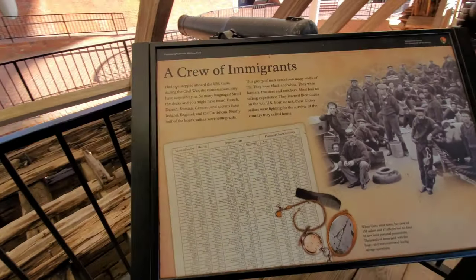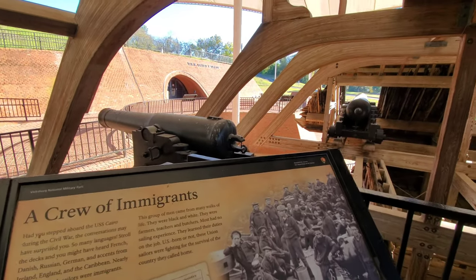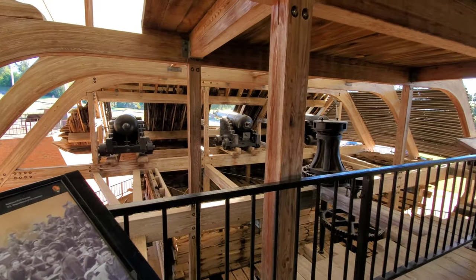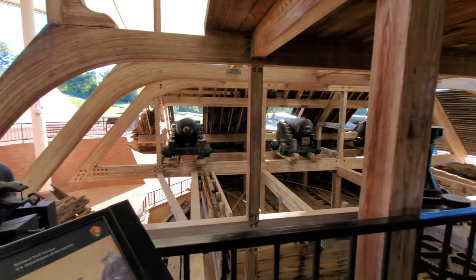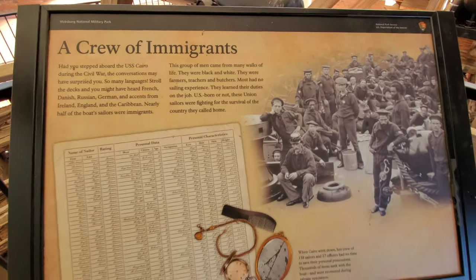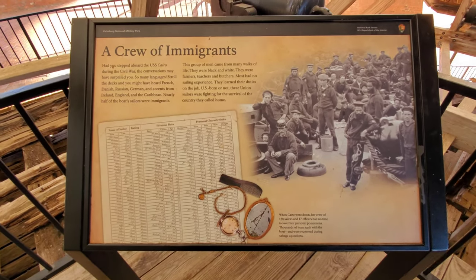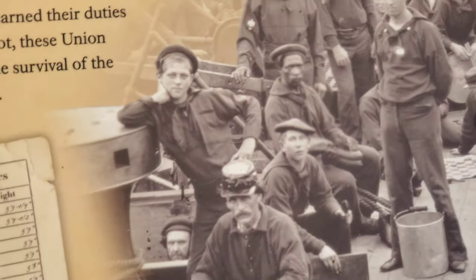A crew of immigrants. Had you stepped aboard the USS Cairo during the Civil War, the conversations may have surprised you — so many languages. Stroll the decks and you might have heard French, Danish, Russian, German, and accents from Ireland, England, and the Caribbean. Nearly half of the boat's sailors were immigrants. This group of men came from many walks of life — they were Black and white, farmers, teachers, and butchers. Most had no sailing experience and learned their duties on the job. U.S.-born or not, these Union sailors were fighting for the survival of the country they called home. And here is a photo of what a typical crew looked like.